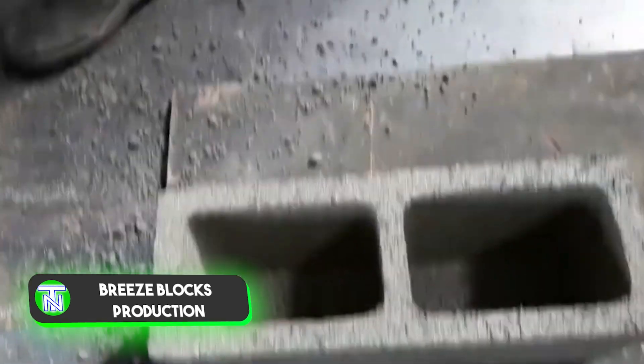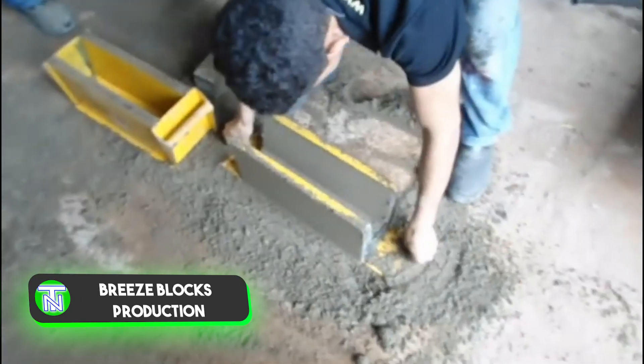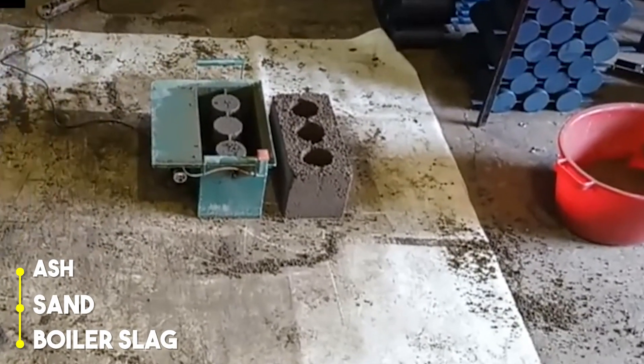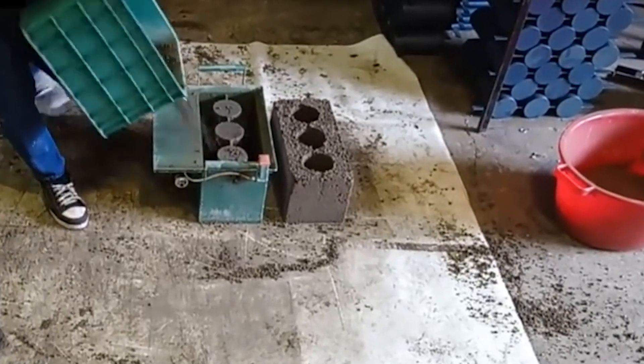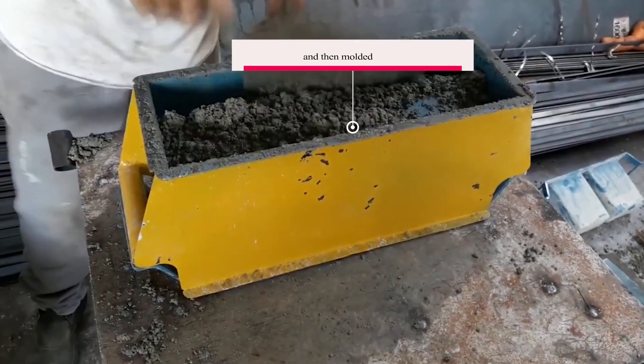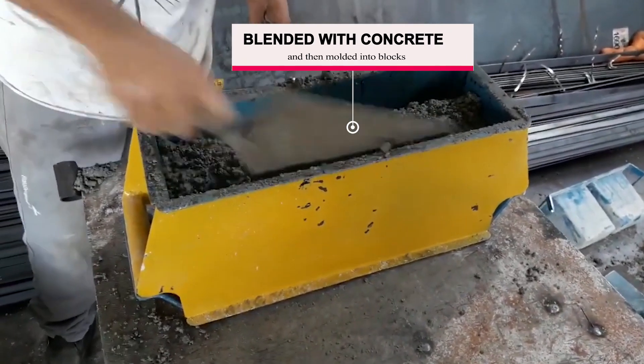Let's delve into the process of manufacturing breeze blocks. Typically, they are crafted from a variety of waste materials such as ash, sand, boiler slag, concrete chips, and occasionally even sawdust. These components are blended with concrete and then molded into blocks.